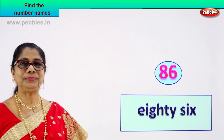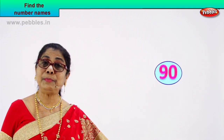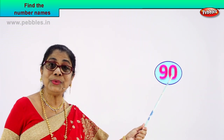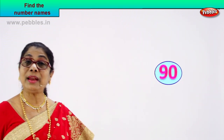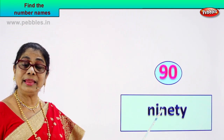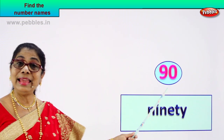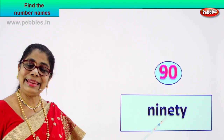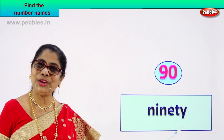Shall we take another number and learn to write its spelling? Tell me what number you have here. Nine, zero — nine and zero? Ninety. How do we write the name of this number, ninety? N-I-N-E-T-Y. This is number ninety and its name is written in spelling as N-I-N-E-T-Y. Did you enjoy?